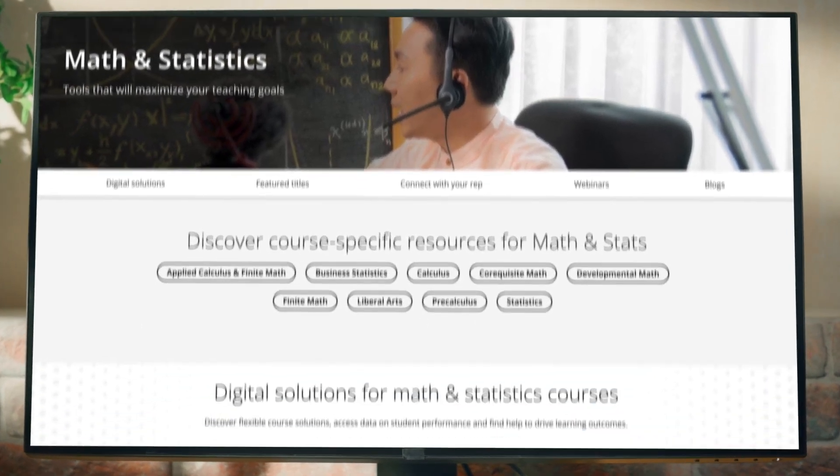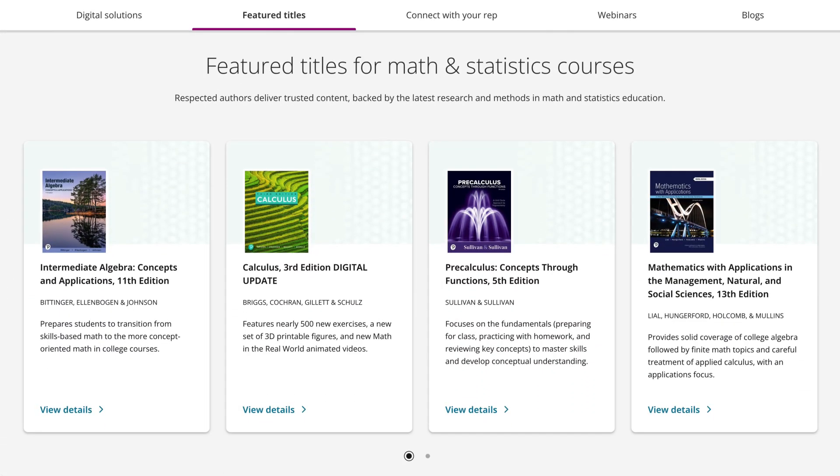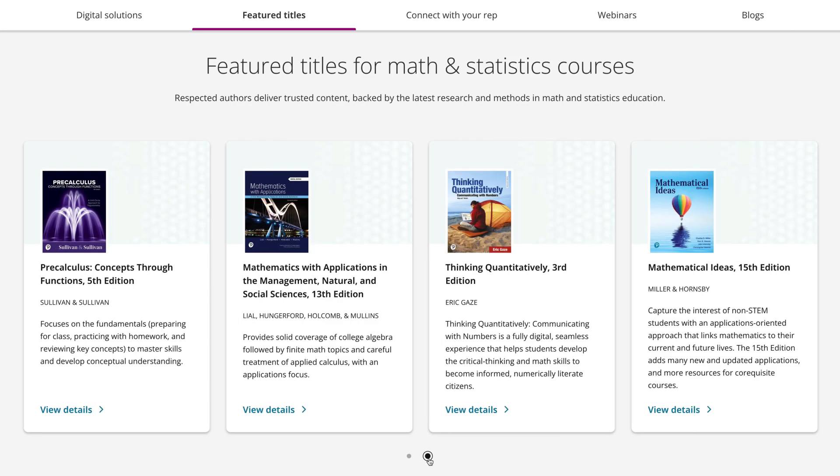With the flexibility of MyLab, these courses can be modified to fit any curriculum, including co-requisite courses requiring one to two hours of remediation. These complete MyLab courses are available for all levels of math and stats.